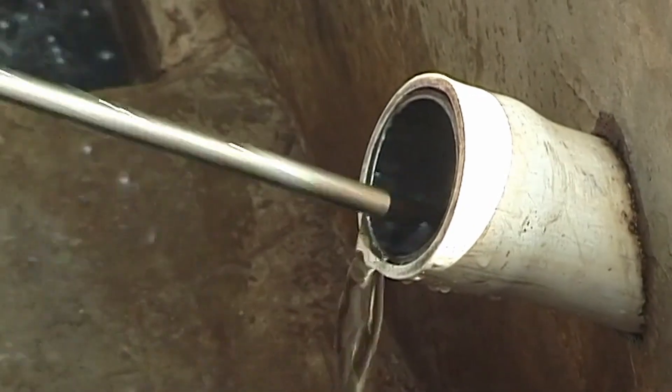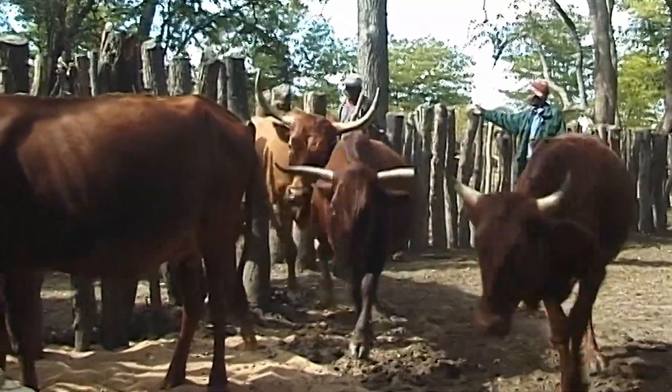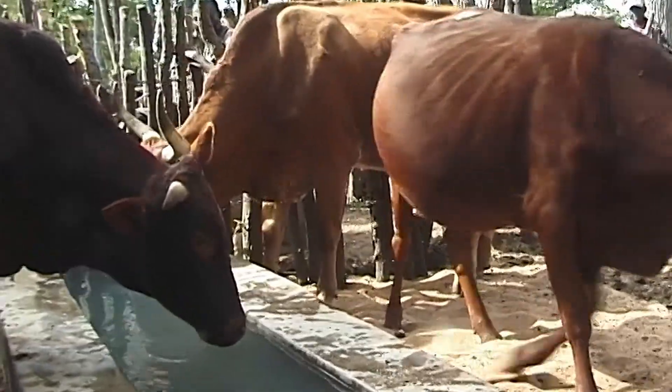While vegetables improve nutrition, cattle are the mainstay of the economy. In watering schemes, holding pens are built to ensure orderly watering.